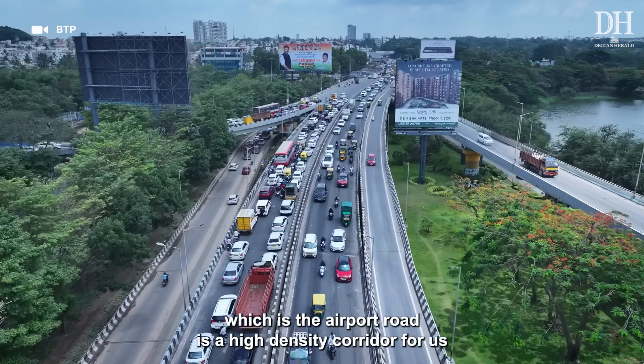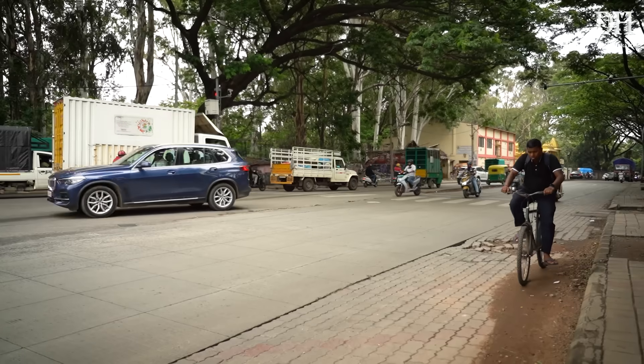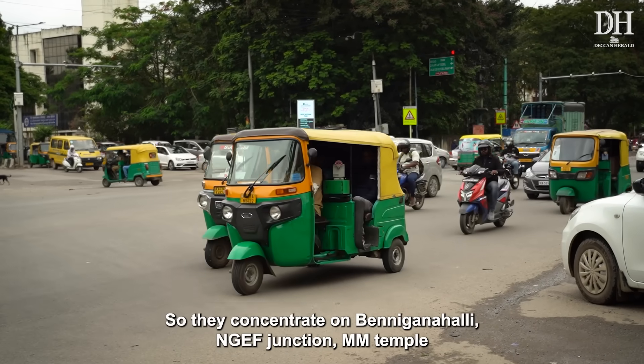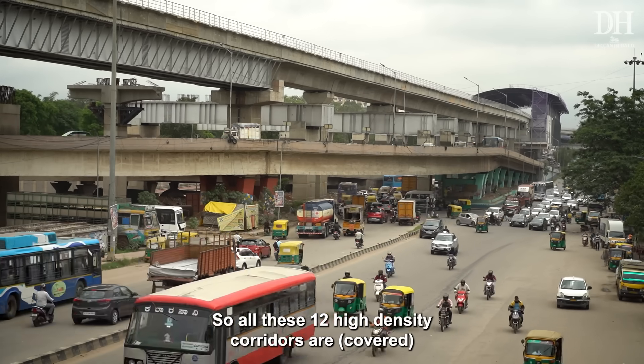On the airport road corridor, drones concentrate on Hebbal and the Coffee Day junction at Yelahanka. On the Old Madras Road corridor, they concentrate on Benniganahalli and NGF Junction. All 12 high-density corridors are covered in this manner.